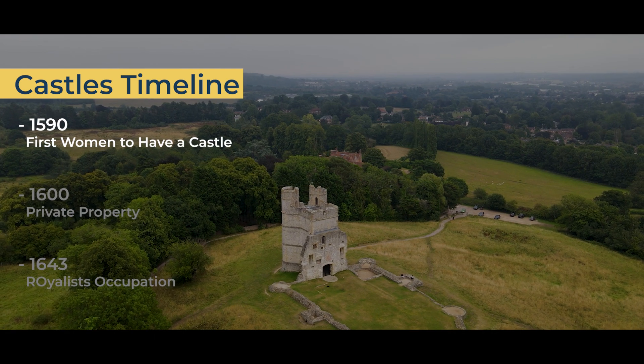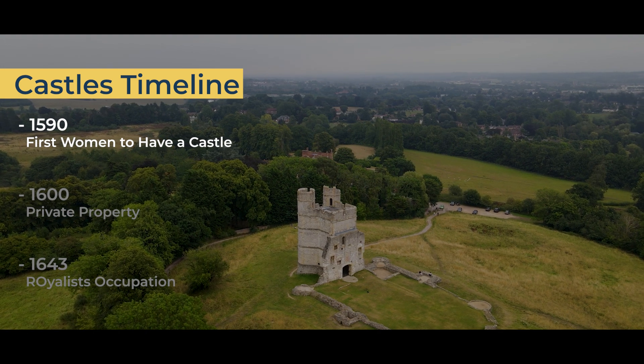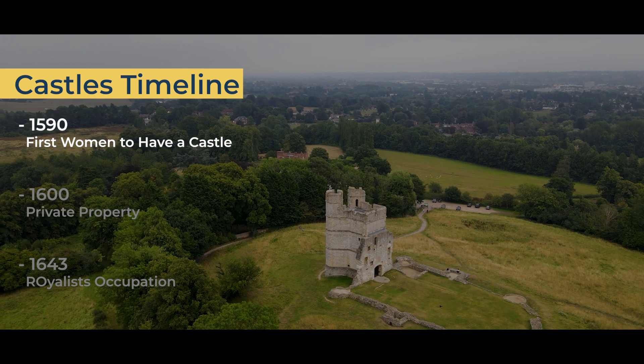In 1590, Elizabeth Cook, also known as Lady Russell, was given keepership of Donnington Castle by Elizabeth I. She was the first woman to hold a keepership title in England.